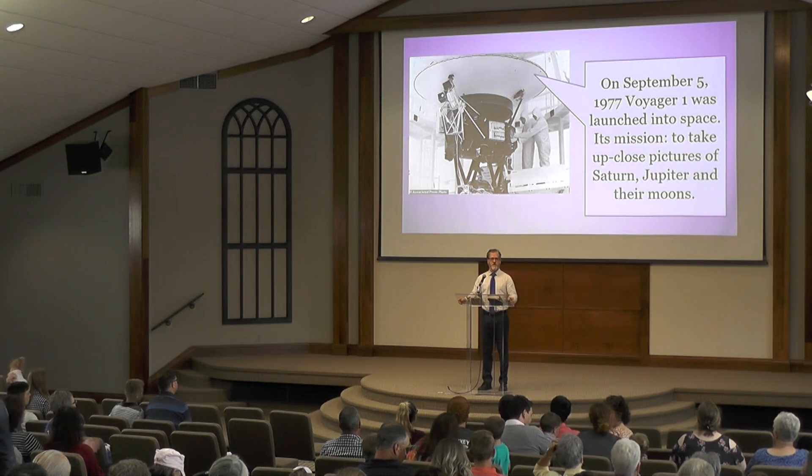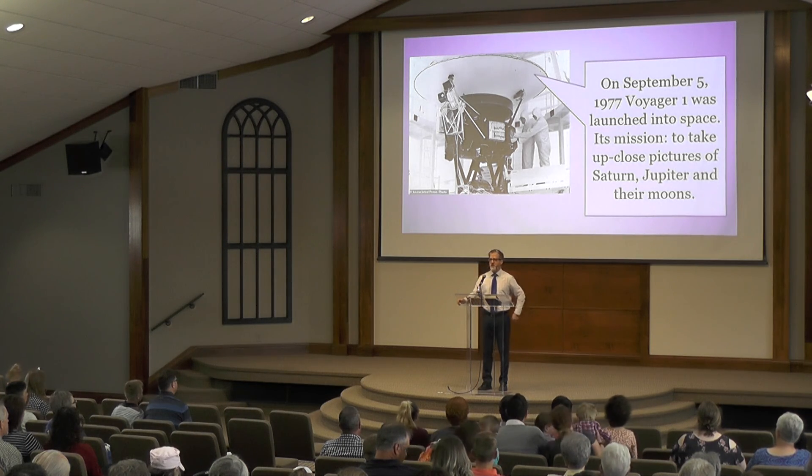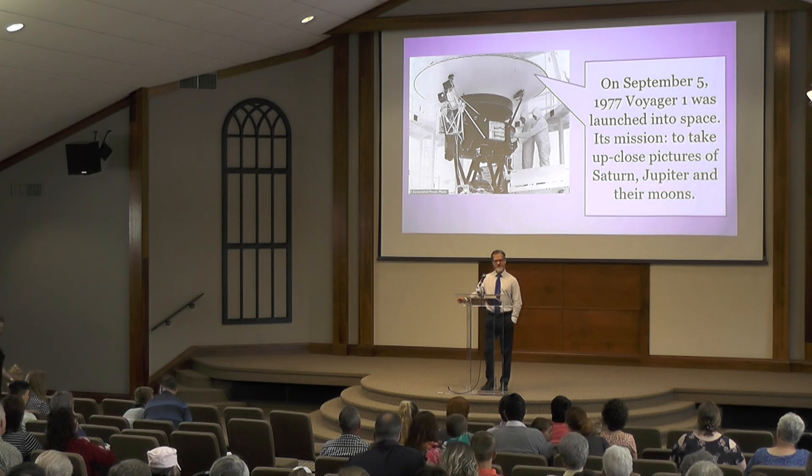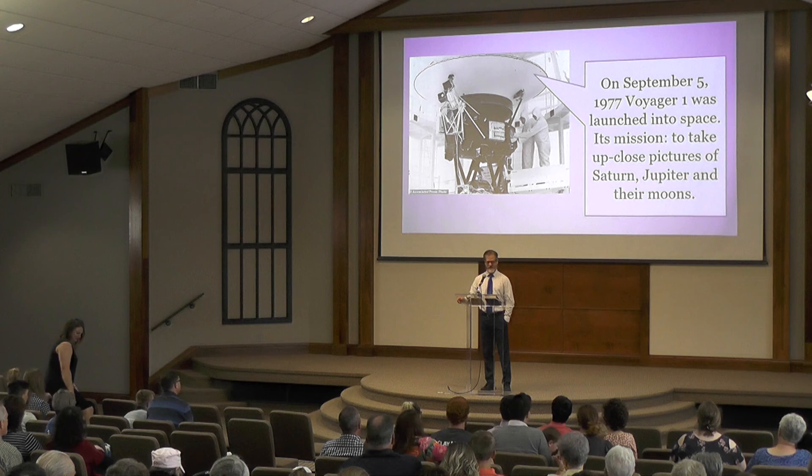I was joking with all those that were taller than me, saying if you're taller than me you can't get on stage, but there are four or five of them about in that category.